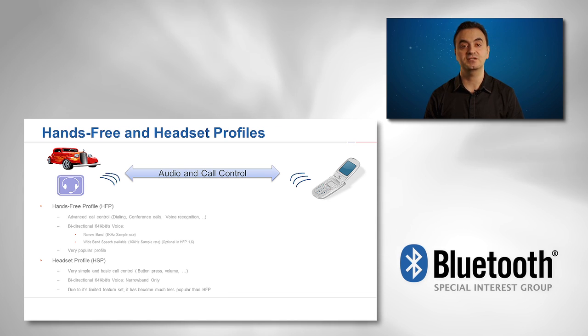Devices that support HFP version 1.6 can optionally add the support of the wideband speech feature, which provides better audio quality for users on mobile networks that support the wideband speech feature as well.